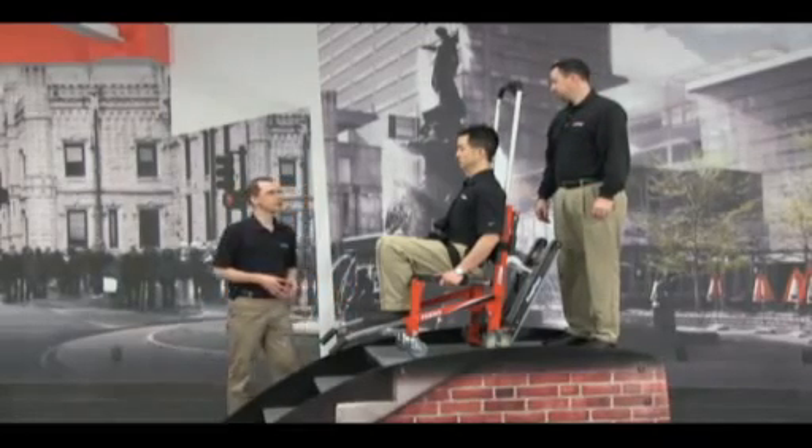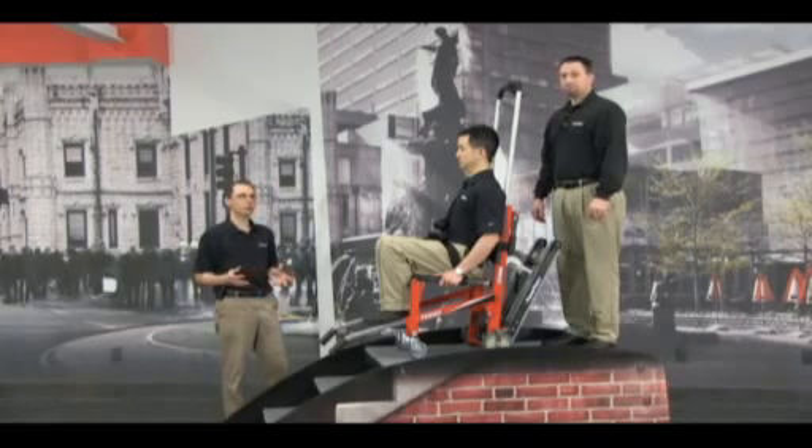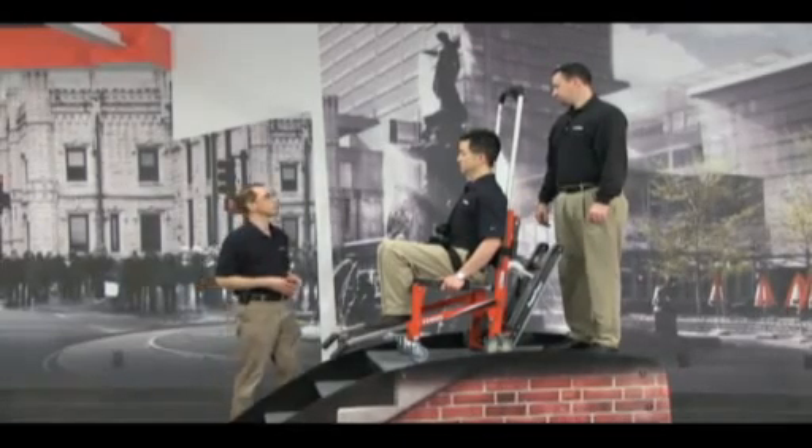I've got a personal story on that. We were doing a video shoot with the chair and spent about two hours going back and forth up and down stairs during that shoot, and we never had to change the battery during that time. So I know it really does perform well.